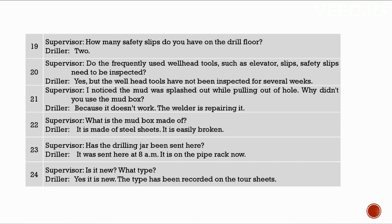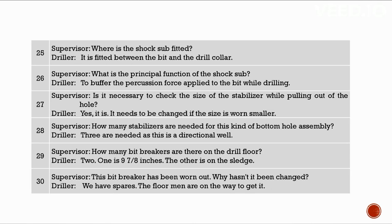What is the mud box made of? Steel sheets — it is easily broken. Has the drilling jar been sent here? Yes, at 8 AM — it is new and the type has been recorded on the tour sheets. Where is the shock sub fitted? Between the bit and the drill collar. Its principal function is to buffer the percussion force applied to the bit while drilling. Is it necessary to check the size of the stabilizer while pulling out? Yes — it needs to be changed if worn smaller. Three stabilizers are needed for this directional well.